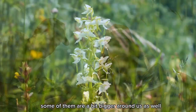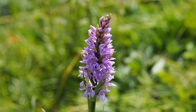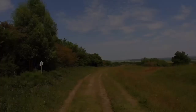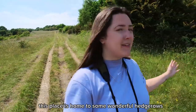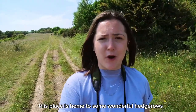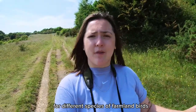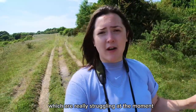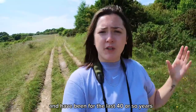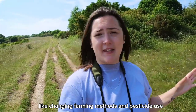Some of the orchids here are a bit bigger too. Thanks to local farmers taking part in environmentally friendly farming, this place is home to some wonderful hedgerows and beautiful grasslands, which is why it's so good for different species of farmland birds. Farmland birds are a family which are really struggling at the moment and have been for the last 40 or so years, due to changing farming methods and pesticide use.